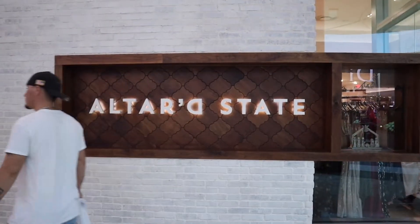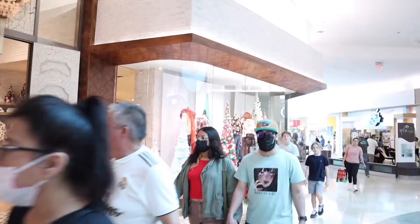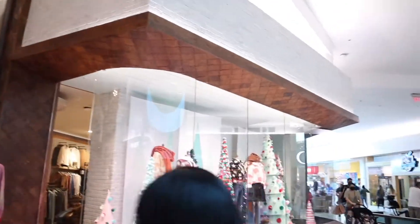This is one of my favorite stores. It's a Christian store and it is so aesthetically pleasing but it is a little bit expensive. They have cute Christmas clothing.